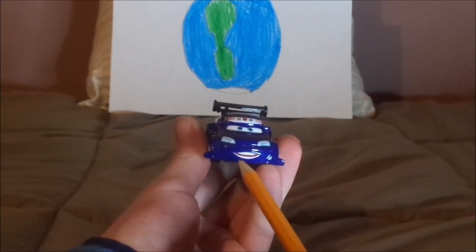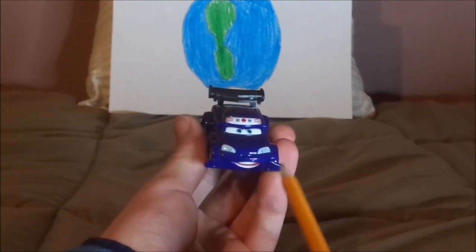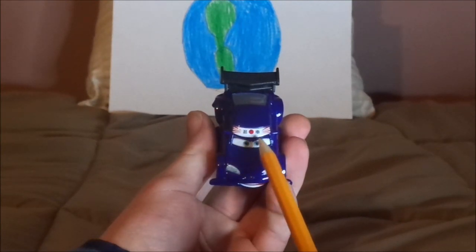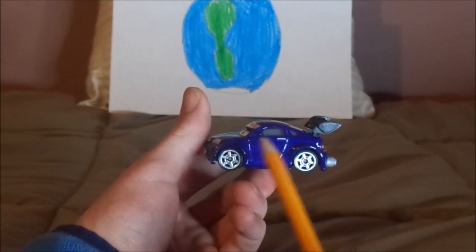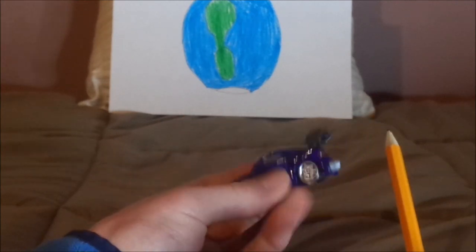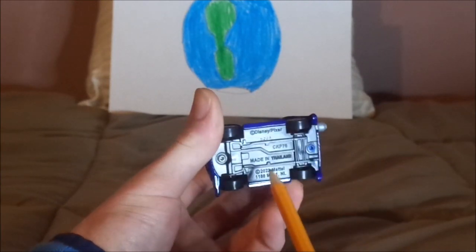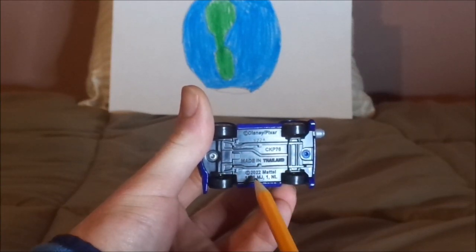Here we have his angry, determined facial expression, his black grill, dark blue paintwork, head and tail headlights, no details on the hood, and a ninja emblem of some kind on the top, side view mirrors on both sides. We have his door, chrome silver-gray rims on the black wall tires, and the black spoiler. On the back we have the exhaust pipe, no license plate, just the red taillights. And on the underneath it says Disney/Pixar, made in Thailand, 2022 Mattel.